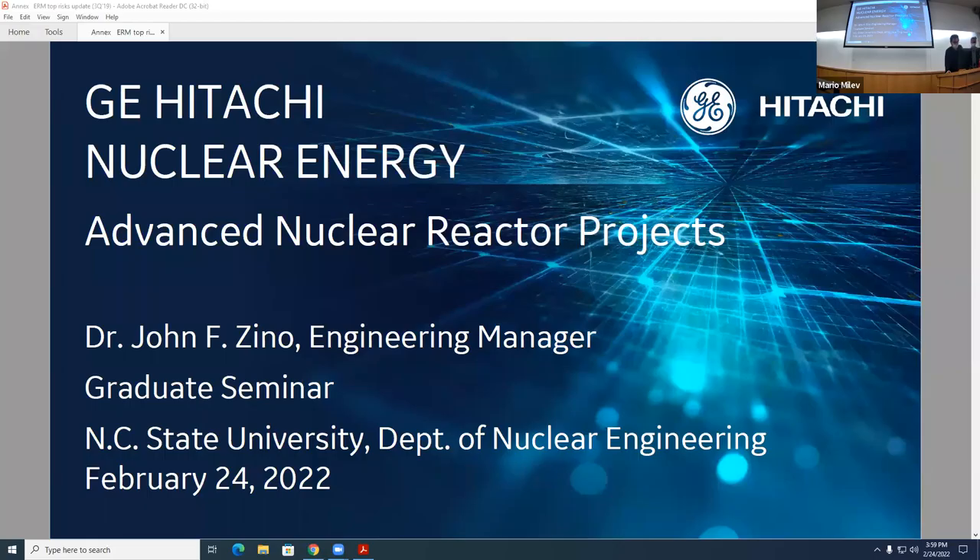Hello everybody. It's my great pleasure to introduce our speaker today, Dr. John Dino from GE Hitachi Nuclear Energy. Dr. Dino is the manager of the Generation 4 and advanced reactor nuclear system engineering at GE Hitachi Nuclear Energy. Dr. Dino is responsible for system engineering technical leadership for all GE high-tier Generation 4 and advanced reactor technologies, including magnesium, micro-reactors, space reactors, and the VTR program.